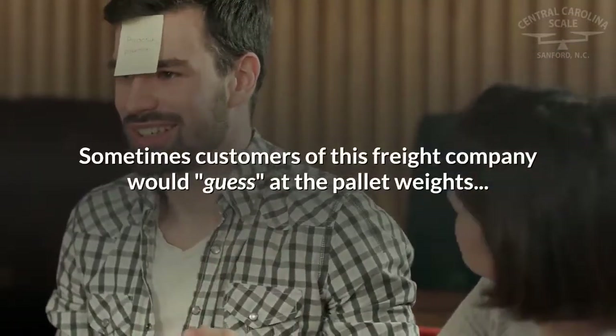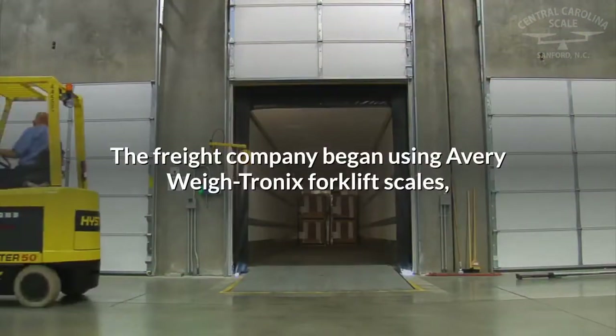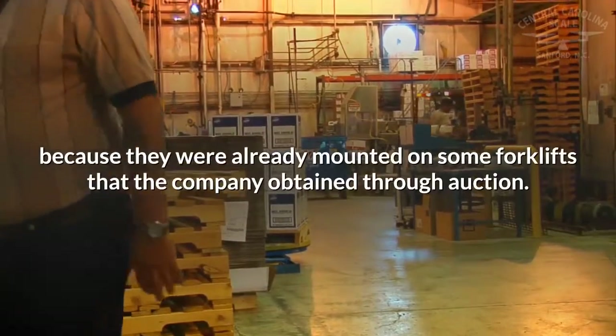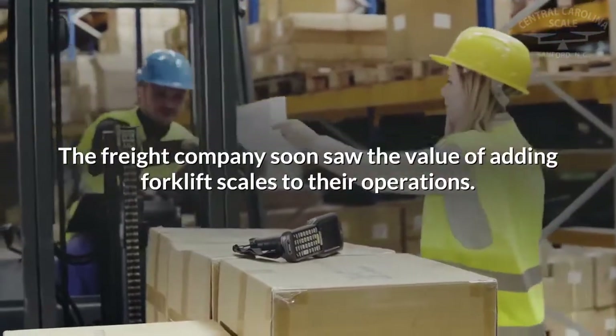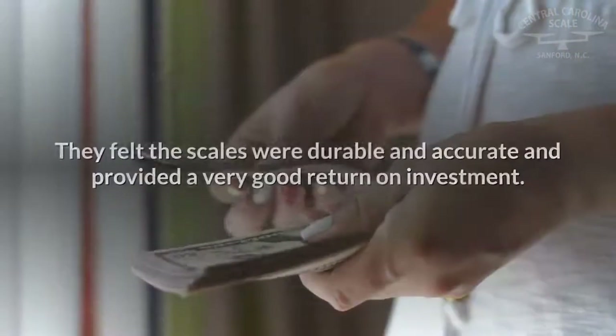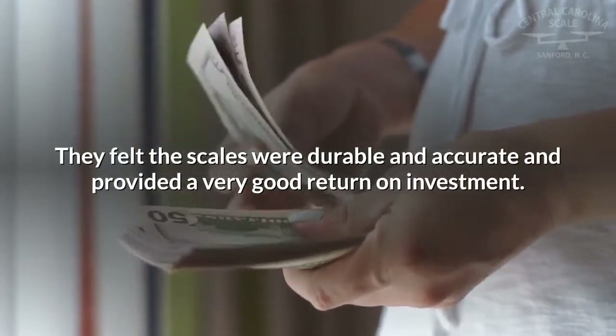Sometimes customers of this freight company would guess at the pallet weights, and this would often lead to errors. The freight company began using Avery Waytronic's forklift scales because they were already mounted on some forklifts obtained through auction. They soon saw the value of adding forklift scales to their operations — the scales were durable and accurate and provided a very good return on investment.